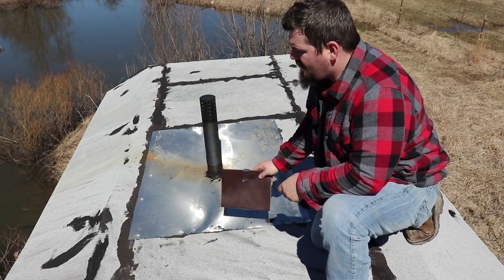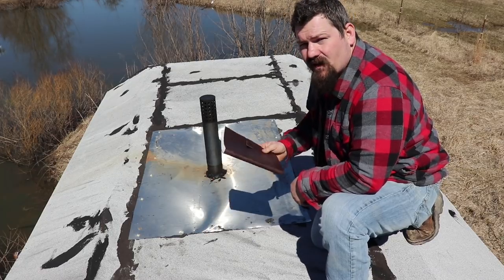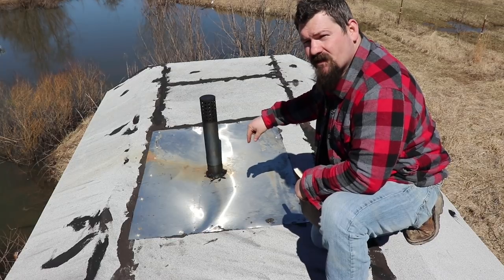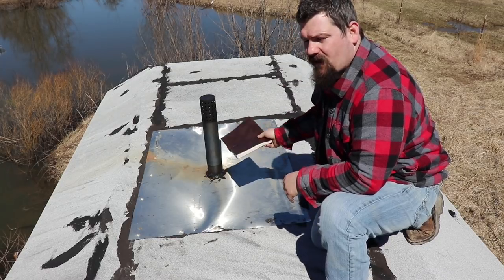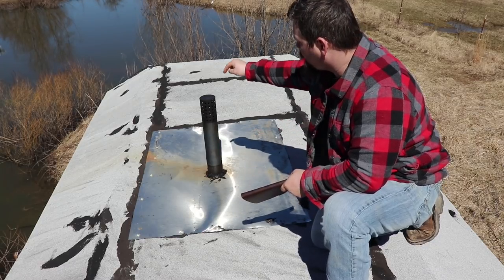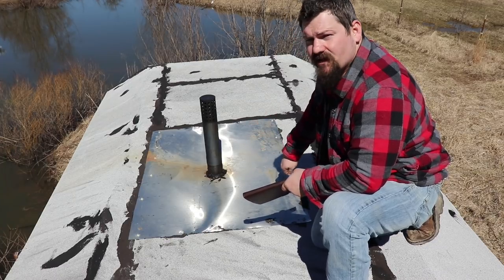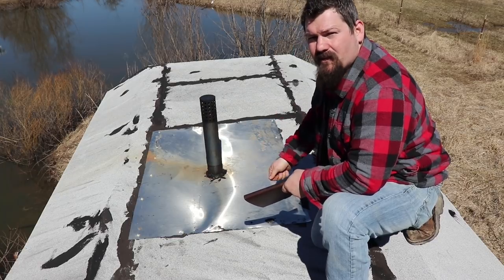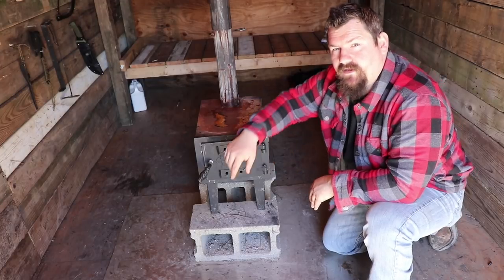I wanted to show you exactly how I did the top here. I found this old stainless steel piece and I cut it in half — the other half is underneath my wood stove down below. I cut a hole in the stainless steel the size of the pipe and brought it up through there. To keep it from leaking I use high-temp silicone. Anytime I need to clean the pipe I can just take a utility knife, cut all that old silicone off, clean the pipe, shove it back through, and put some more silicone down.